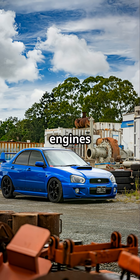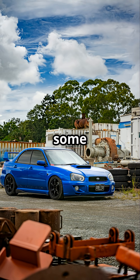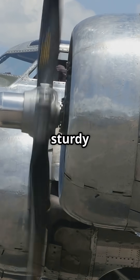You'll find boxer engines in the Subaru WRX STI, the sporty Porsche 911, and even some old Volkswagens. Fun fact: aircraft and motorcycles have used boxer engines too, because they're sturdy and run smoothly.